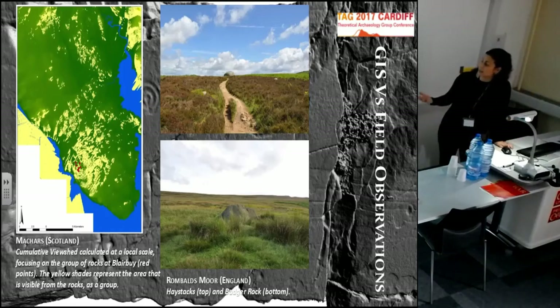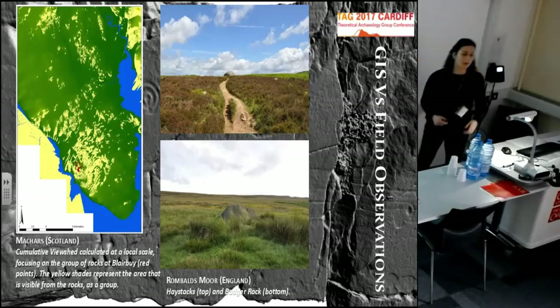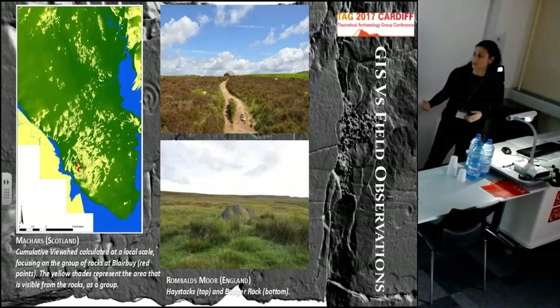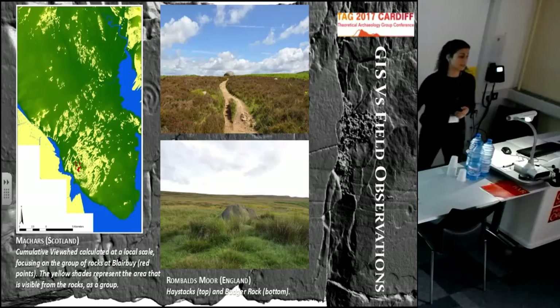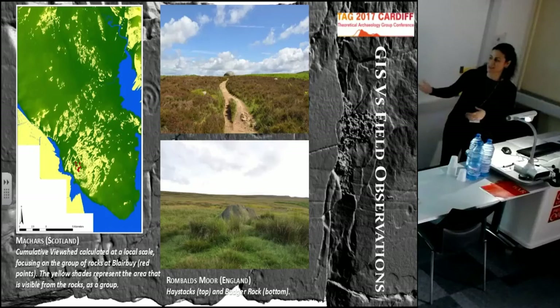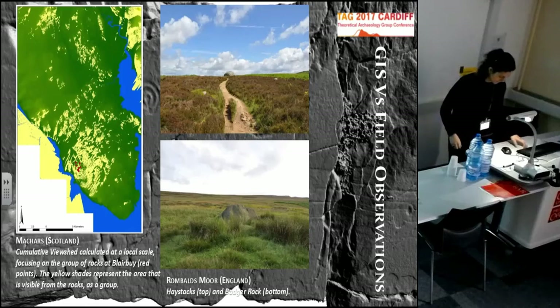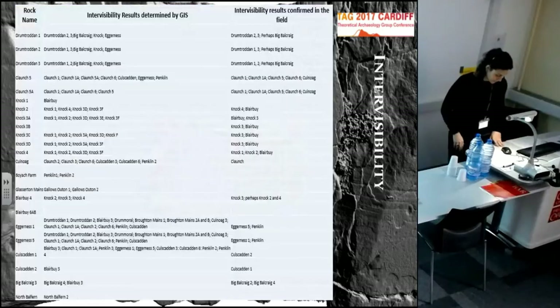For instance, in the case of the Maccas, most of the carved rocks that we know are located on the coast. So obviously my results were actually pointing to a strong connection with the coast.